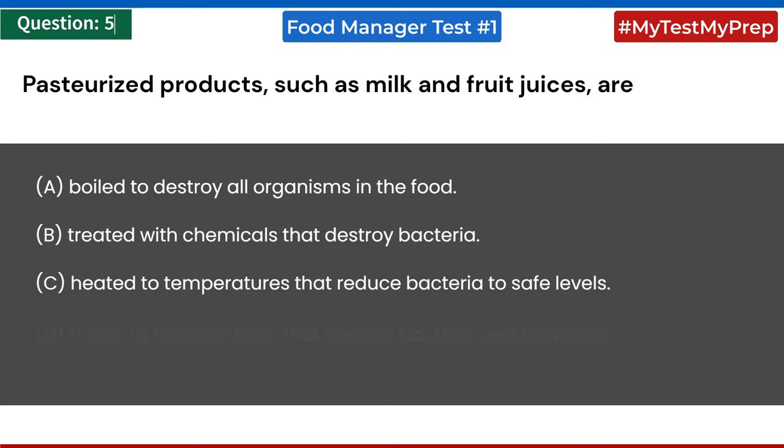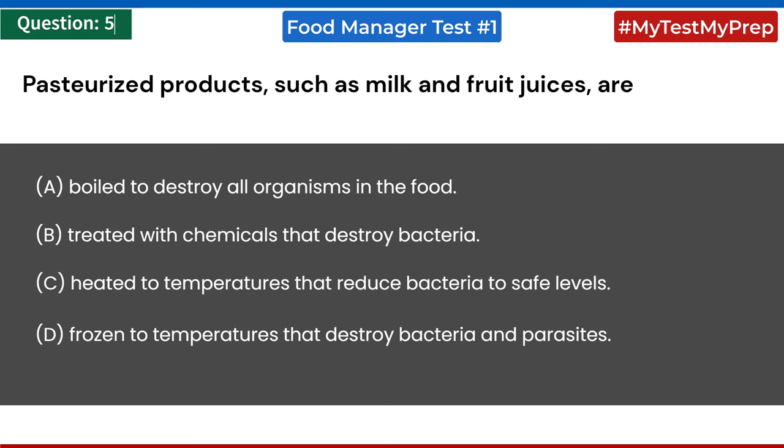Pasteurized products such as milk and fruit juices are: a) boiled to destroy all organisms in the food; b) treated with chemicals that destroy bacteria; c) heated to temperatures that reduce bacteria to safe levels; d) frozen to temperatures that destroy bacteria and parasites. Answer: c) heated to temperatures that reduce bacteria to safe levels.